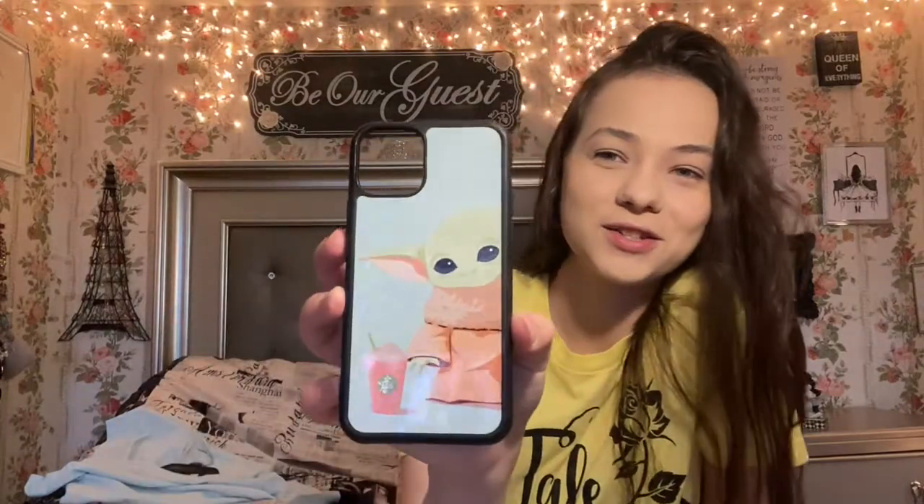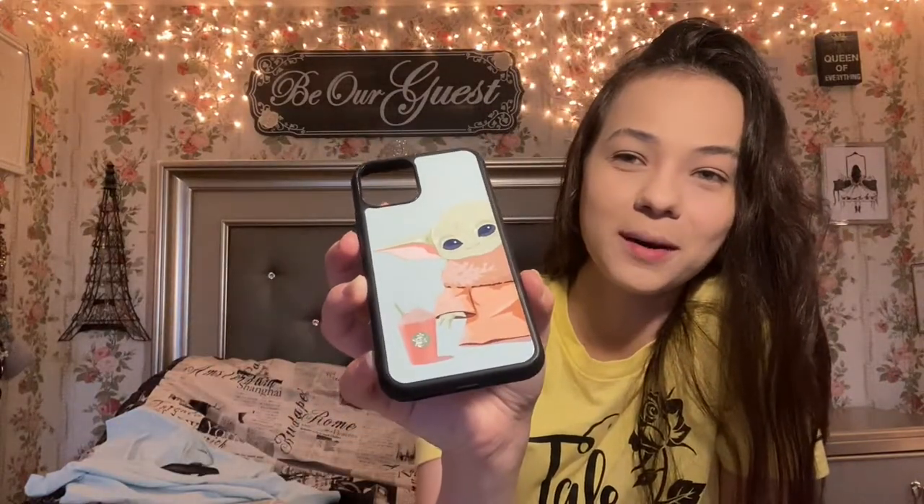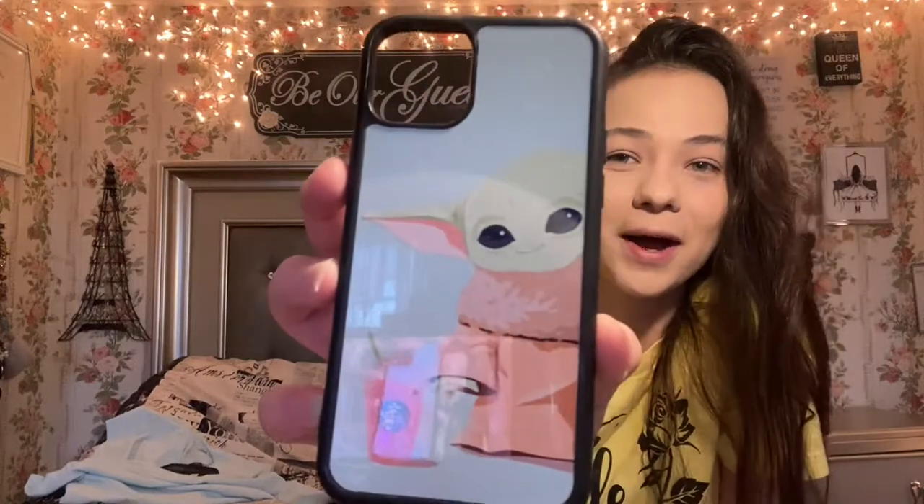The next item — I actually took it off of my phone to show you since I'm filming on my phone — this is a Baby Yoda kind of trying to grab the Starbucks. It is so cute and it is for my iPhone. I absolutely love it. I think it's so cute and it's so me. I love my Starbucks, I love Baby Yoda, and I love the blue color. I think it is just stunning and I had to get this.